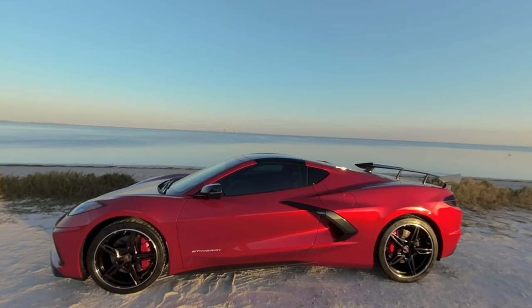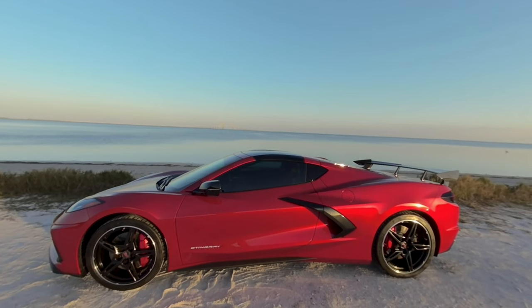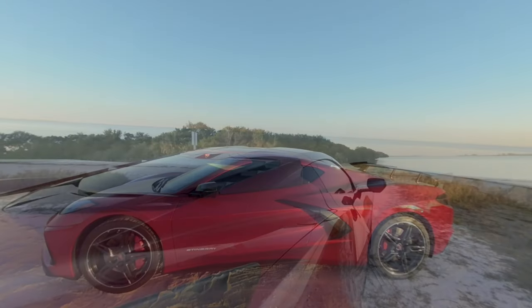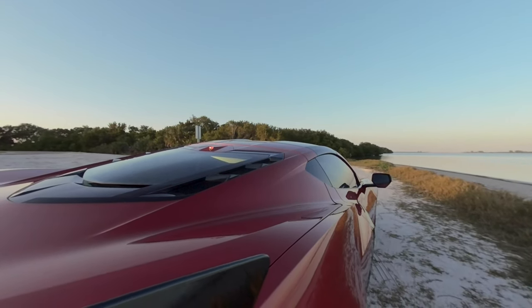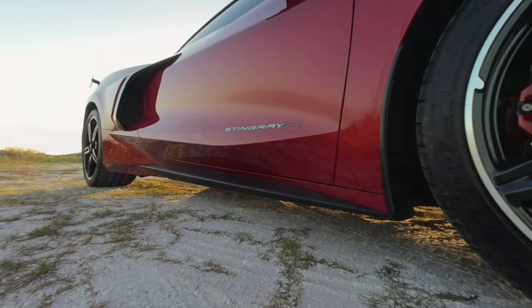The color is Red Mist, the fourth most popular color produced in 2022. The metallic flex in the paint really makes the car stand out. And this is not just any C8 — this is a Z51 performance package, which adds extra features to make the car even faster and more fun to drive.